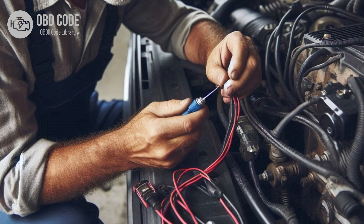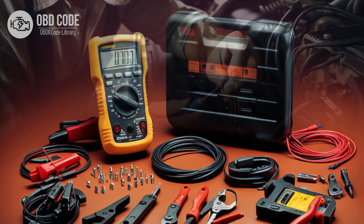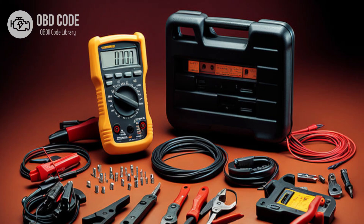Code solutions P0724. 1. Inspect the wiring and connectors associated with the torque converter clutch brake switch B for any signs of damage, corrosion, or wear. Repair or replace any damaged wiring or connectors as necessary. Use a multimeter to test the voltage in the brake switch B circuit. If voltage is higher than expected, trace the circuit to locate the source of the high voltage, such as a short to power.